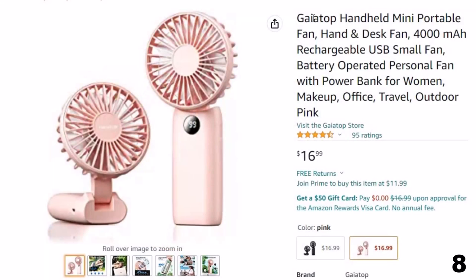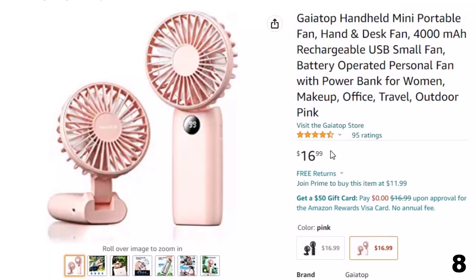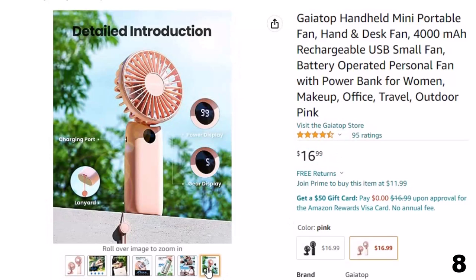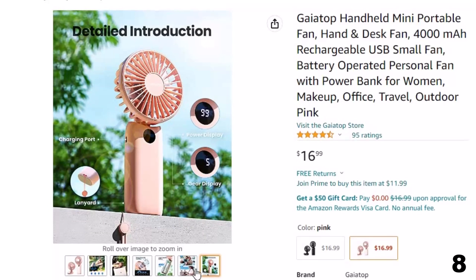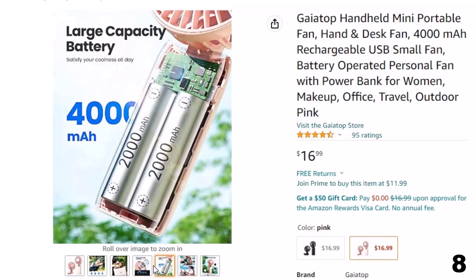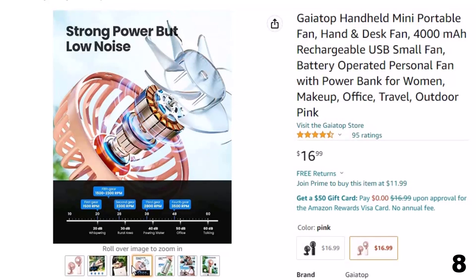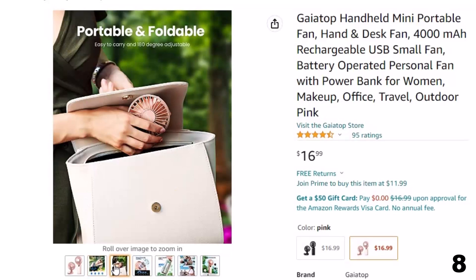Number 8: Gaetop Handheld Mini Portable Fan. Now you can get it at around $17. Features: 5 speeds with circulating wind — this portable handheld fan has a built-in upgraded copper brushless motor, powerful enough to stably drive the fan blades at high speed to generate strong wind. The hand fan has 5 adjustable wind speeds, 1 button to operate. The 5th setting is soft circulating wind, between 1st and 2nd.